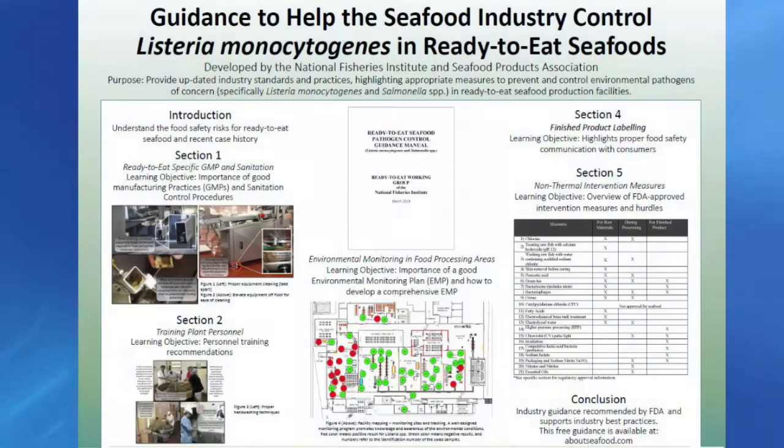My colleague Margaret McCoskey has more. There is a lot of information for plant sanitation as well as recommended training for your employees, and how to build a robust environmental monitoring program with a little bit more detail to make some of the areas more specific.